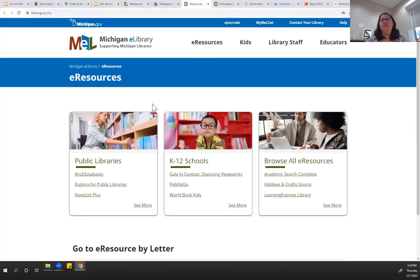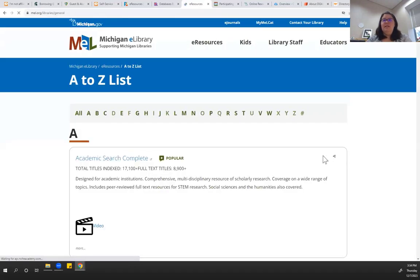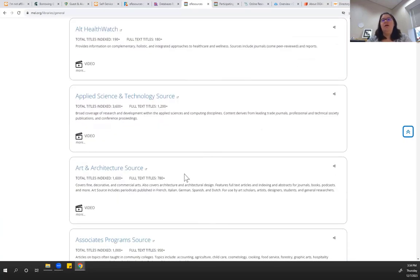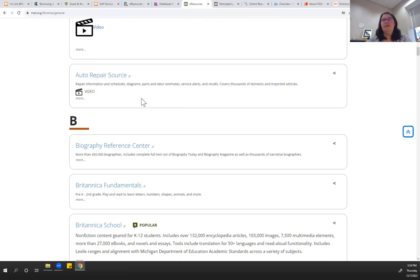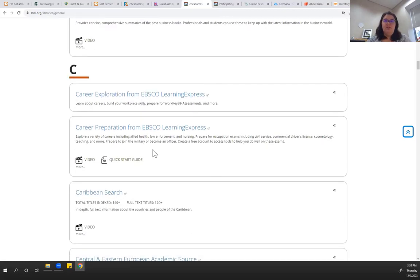The e-resources are at mel.org — click on e-resources and then you can look for public library resources, things more geared towards reading, or things more suitable for kids or students, or you could browse everything. You'll already see things like Academic Search Complete, which is an EBSCO product that pulls in a lot of academic content. There's a ton of different things — Agricola for agriculture, alternative health, art and architecture sources. There's definitely a more scholarly bent to some of this, but also practical things like the auto repair source, business books, and career exploration.